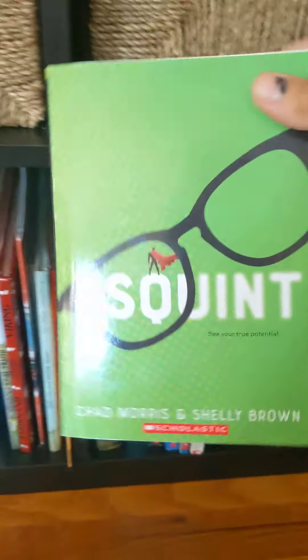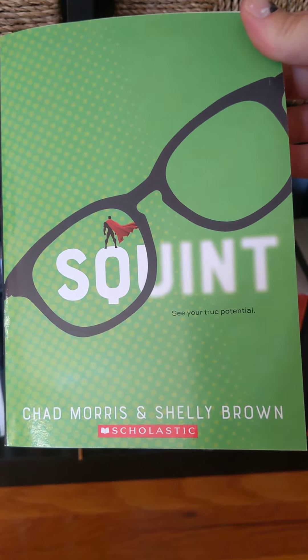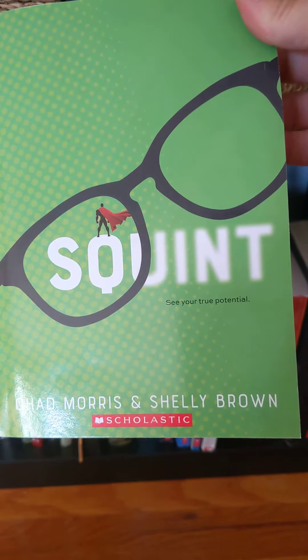Squint sounds interesting. Let's take a look. I like the cover with the glasses. I like how the word's kind of written fuzzy outside of the glasses and the superhero. That looks kind of cool.